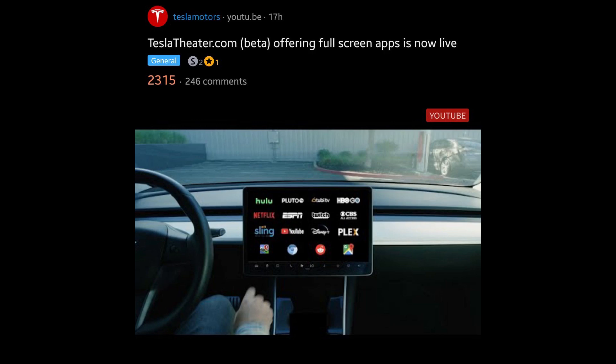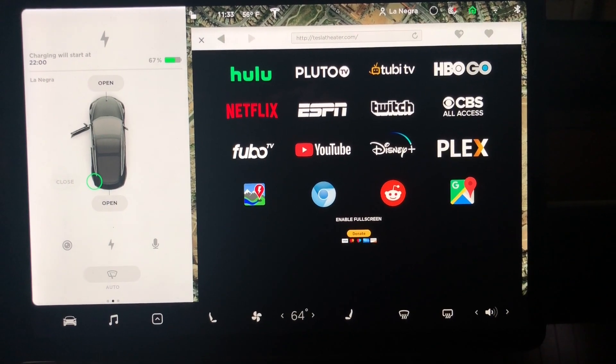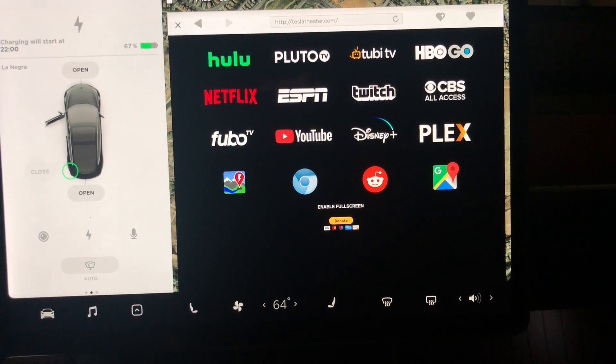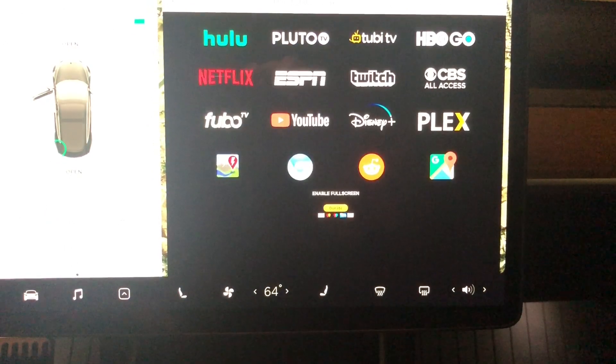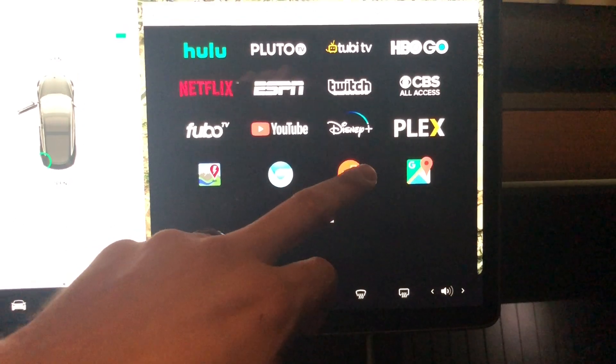If you do have premium, here's another avenue for accessing a bunch of apps on one page. I'll leave the links below on how to access it — it's fairly easy. What you do is type in teslateater.com, and as you can see you have multiple apps on one page. I don't have a Disney account, but as you can see it's loading up Disney. You also have Route Planner, Google Maps, and Reddit.